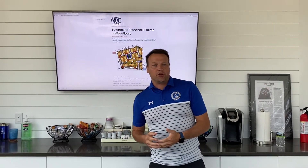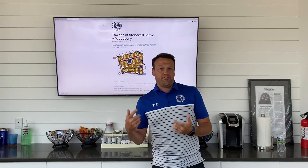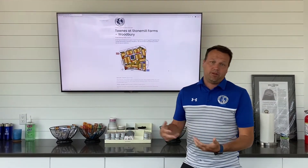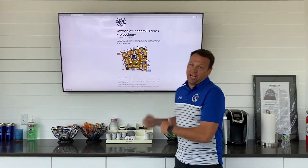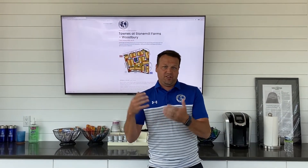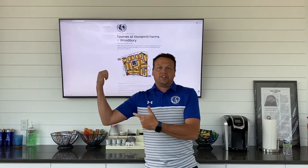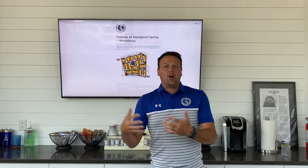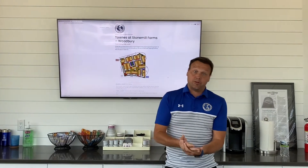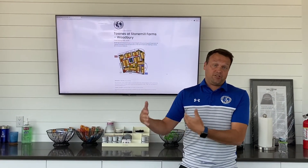Greetings residents of Towns at Stone Mill Farms in Woodbury. It's Isaac with Braille Painting welcoming you to the official project blog for the upcoming painting project at your Town Mill Association. First of all, we want to say thanks to the entire team out at Stone Mill — Cordelia, Jannie and associates at the offices, and Kevin — for all of their efforts in facilitating the process and getting the project underway.